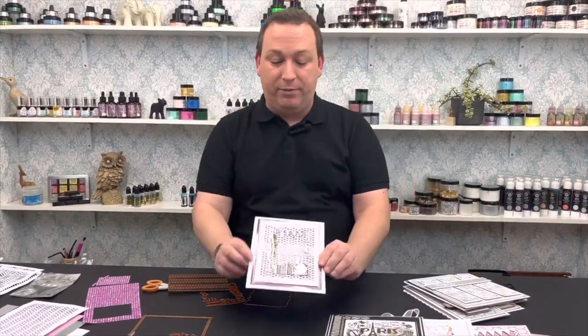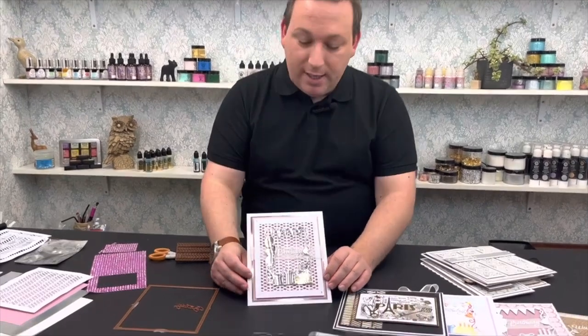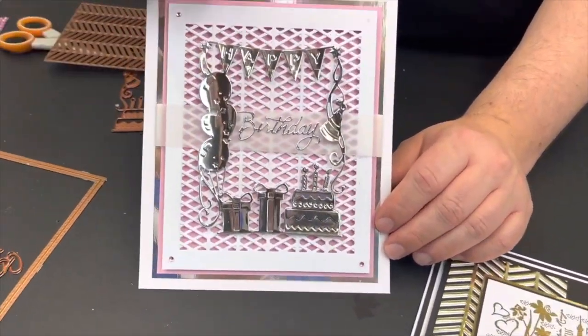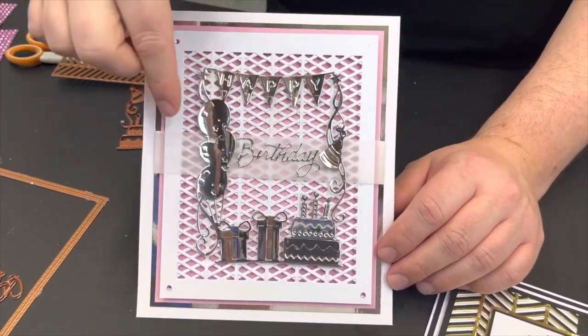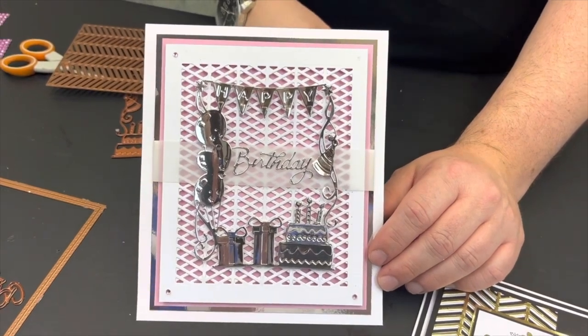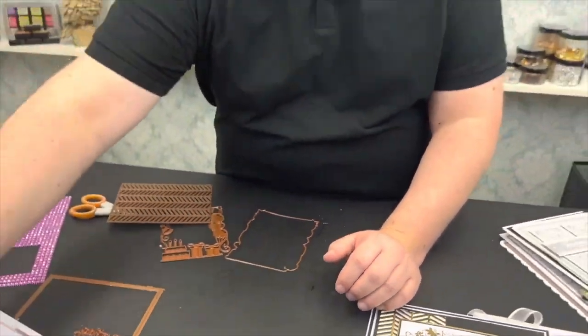This is the card I'm going to demo for you today. We're going to use the Herringbone background as a lattice, use the Birthday Frame, put the birthday wording on vellum, and of course use paper from the pad. I'll show you how it all goes together shortly.